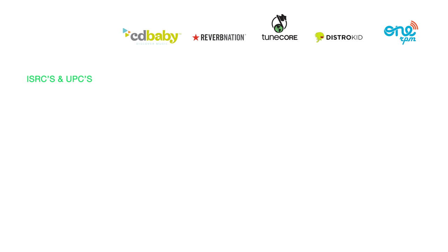Free ISRC and UPC codes. CD Baby gives you free ISRC codes, but they charge for UPC barcodes: $20 for an album and $5 for a single.